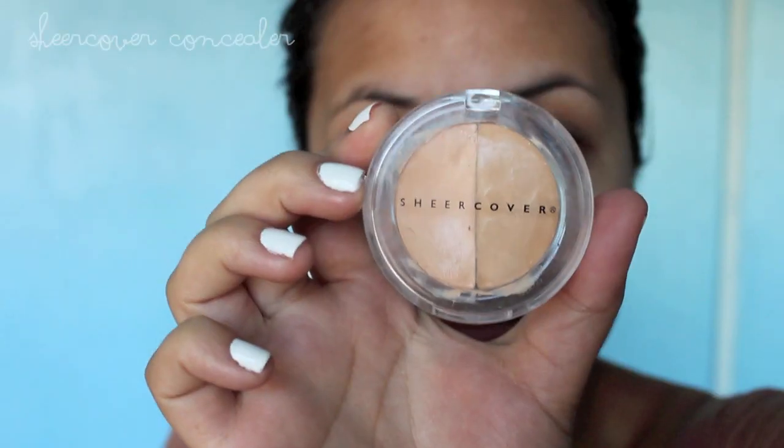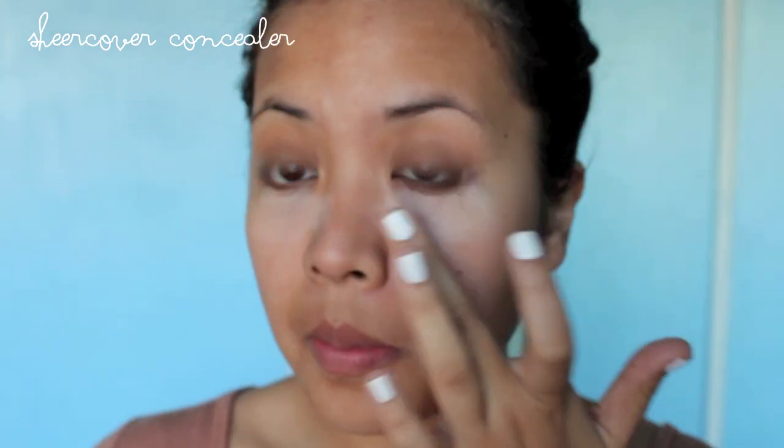Hey guys, what's up? It's me, Nadine, and today I have my highly requested everyday makeup routine. The first thing I do is conceal my under eye circles and conceal the random places all over my skin that need some sprucing up.